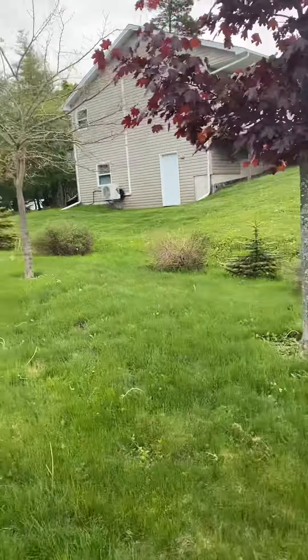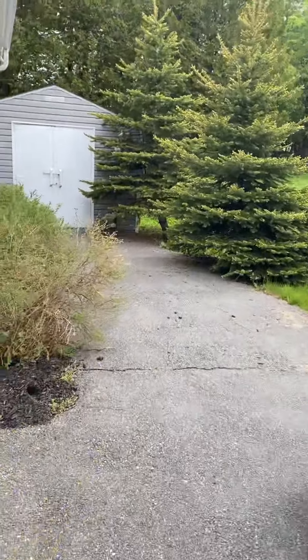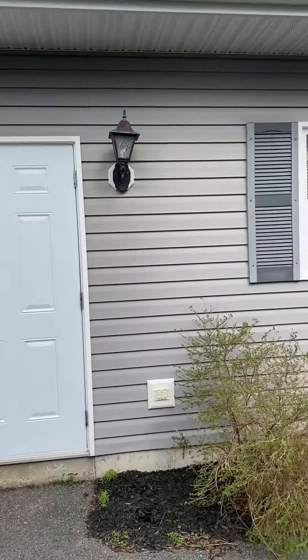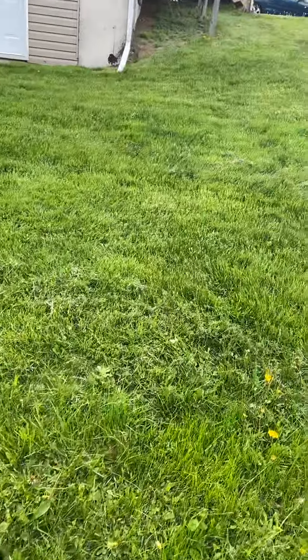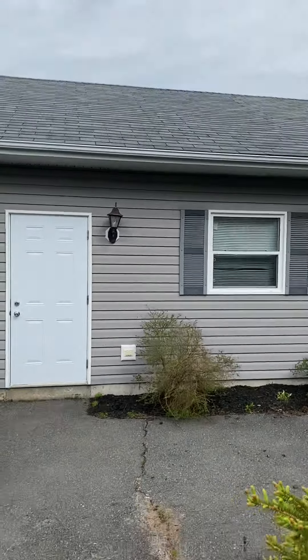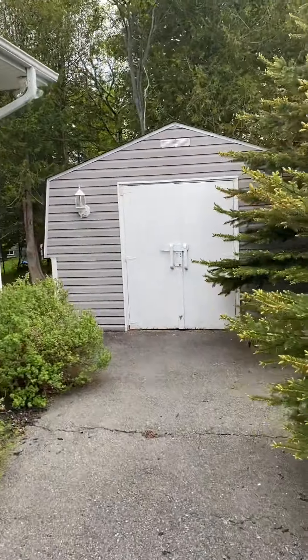The driveway's got a couple little cracks in it but it's in real good shape. I don't know what the age of this house is, but I'm going to say maybe at most 20 years. So the siding and windows should be all good. Roof looks decent on it from here. It'll be interesting to know the age of that — I'll just check a disclosure for that.